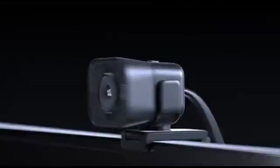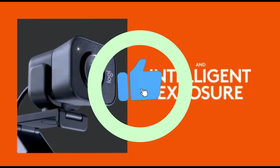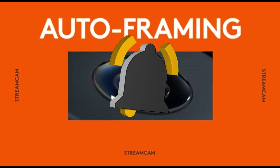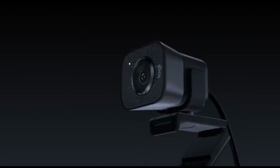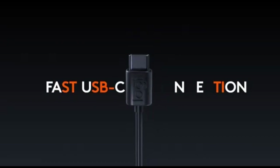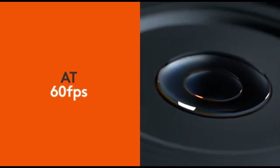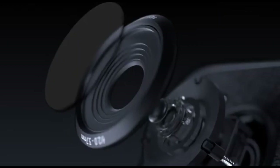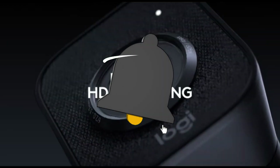Whether you prefer landscape or portrait orientation, the Logitech StreamCam's adjustable mount allows you to position it exactly how you want for optimal framing. The webcam employs advanced autofocus face-tracking technology to ensure that you are always the center of attention, even if you walk around. The built-in dual microphones provide crisp and natural audio, with advanced noise reduction technology guaranteeing that your speech is heard clearly with no background distractions.